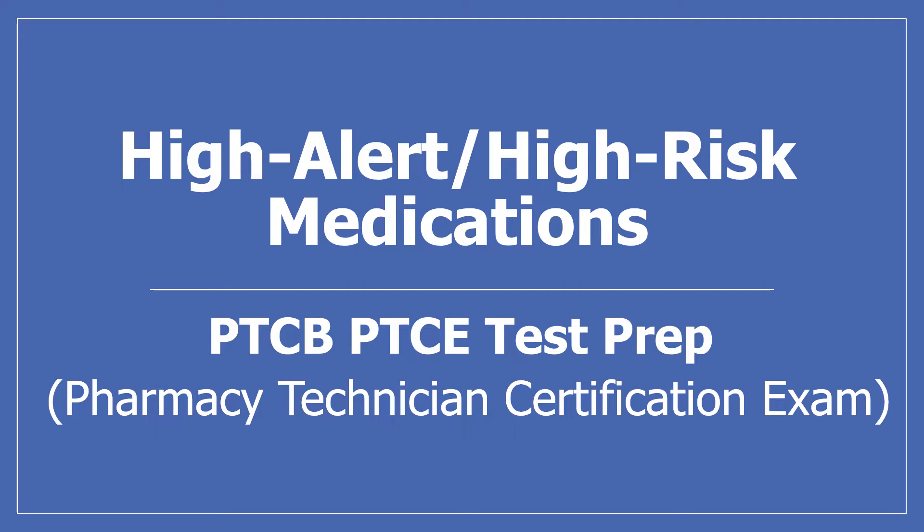Hi, my name is Amanda and I'm a pharmacist. Today we'll be looking at high alert or high risk medications.